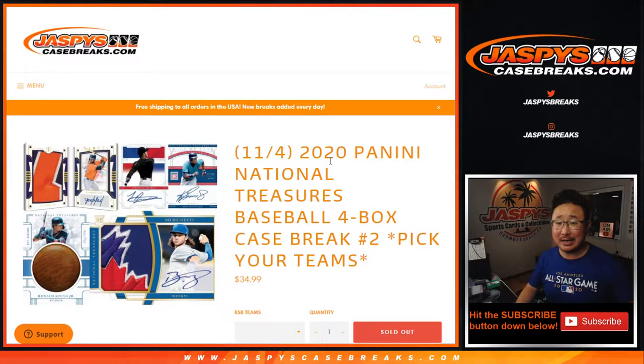Hi everyone, Joe for Jazby's Casebreaks.com coming at you with a full case break of the brand new, just dropped today, 2020 Panini National Treasures Baseball, four-box pick your team number two.